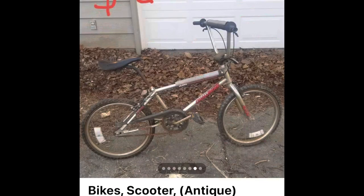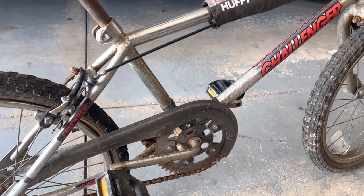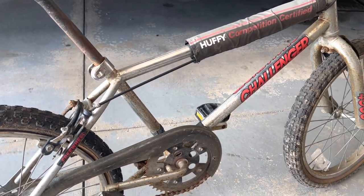I paid $20 for this — really good deal. Like I said, I like just fixing these up, and I should get a couple hundred dollars out of this after I clean it up a little bit.